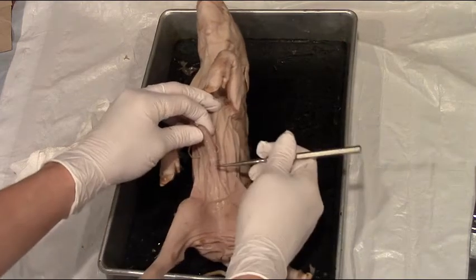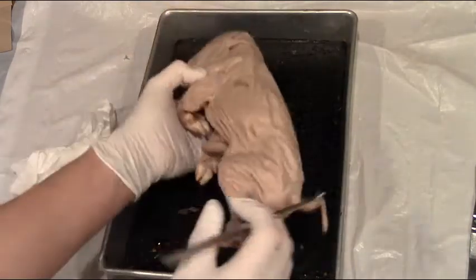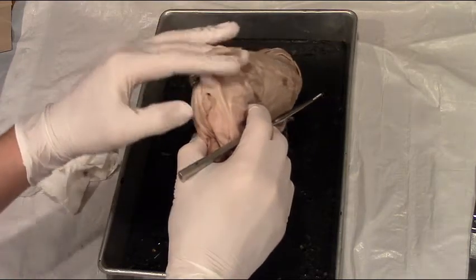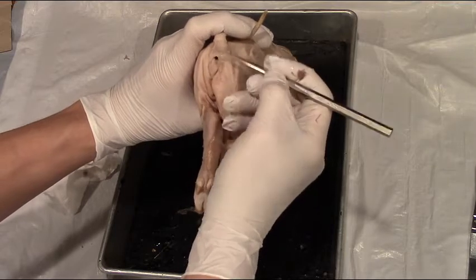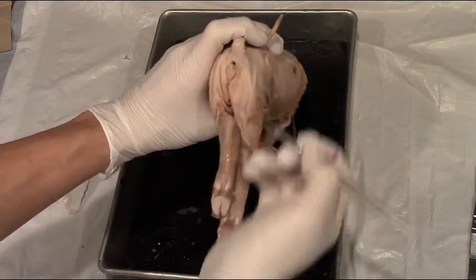Males would have a urogenital opening on the ventral side. Both females and males have an anus, which is where solid waste comes out, and it is just below the tail. This opening right here is the anus, and you would find it on both the male and the female specimen.